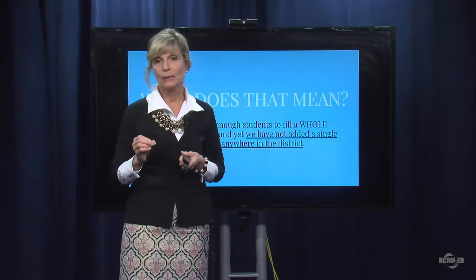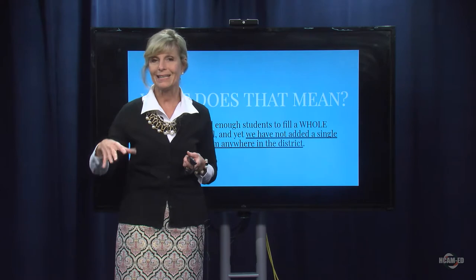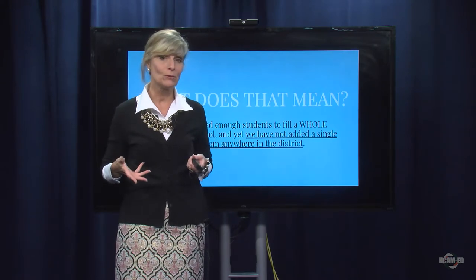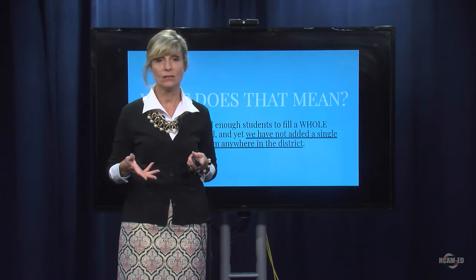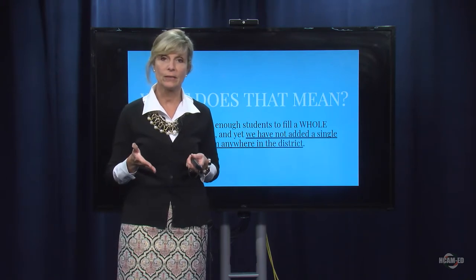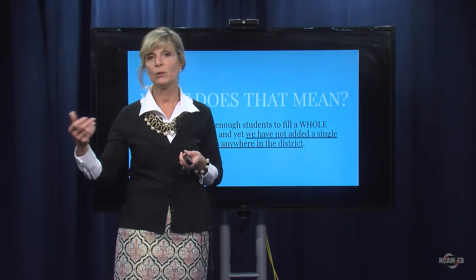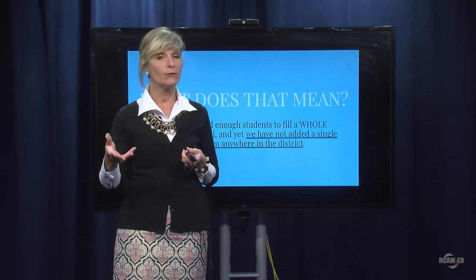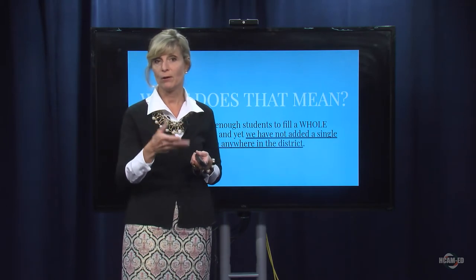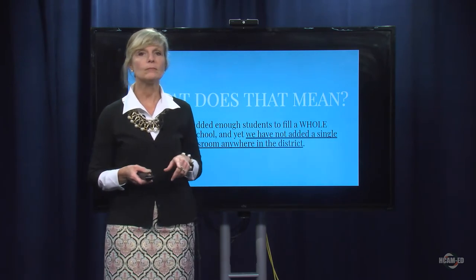However, it's really important to note that those buildings have about 24, 25, or 26 classrooms available. Although we've taken in 500 students, we have not added a single classroom in this district — not a single classroom space anywhere in the district. What we've done with these 500 students is put them into as many classrooms as we can find, resulting in much bigger class sizes than are desirable, as you've seen from the earlier slides.